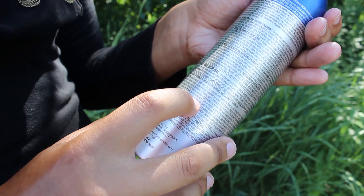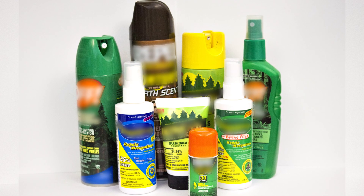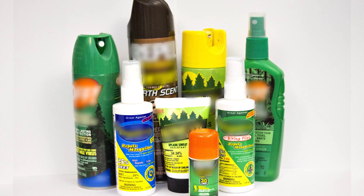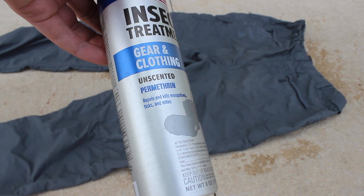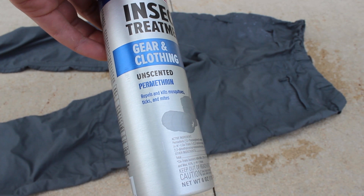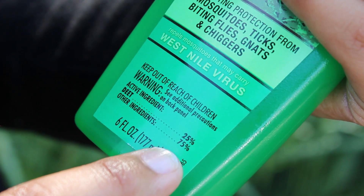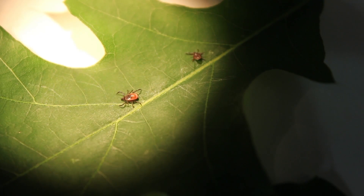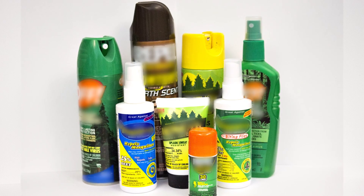Remember to retreat according to the directions on the product label. Using insect repellents containing DEET or permethrin are safe and effective ways to protect you and your family from tick and mosquito bites. You can purchase permethrin-based products at outdoor and sporting goods stores, while DEET-based products are more widely available at drugstores, convenience stores, and other retailers. Stay safe and bug-free this summer as you enjoy the Minnesota outdoors.